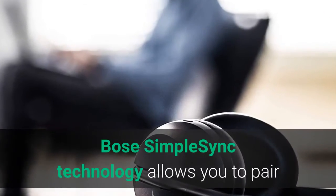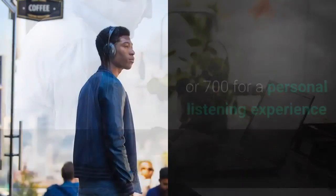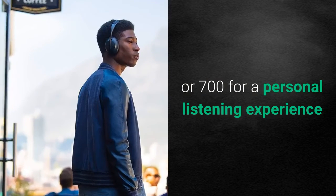Bose Simple Sync technology allows you to pair your Headphones 700 with the Bose Soundbar 500 or 700 for a personal listening experience.